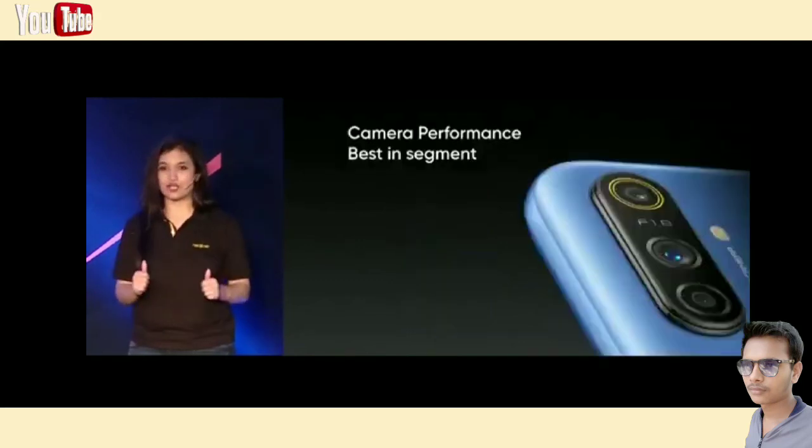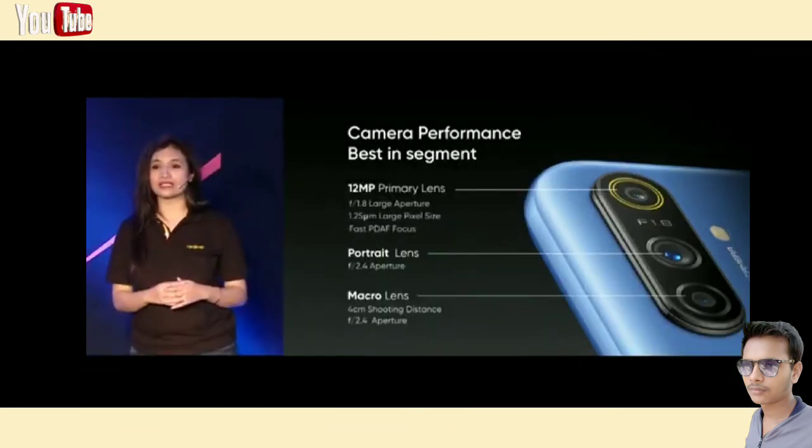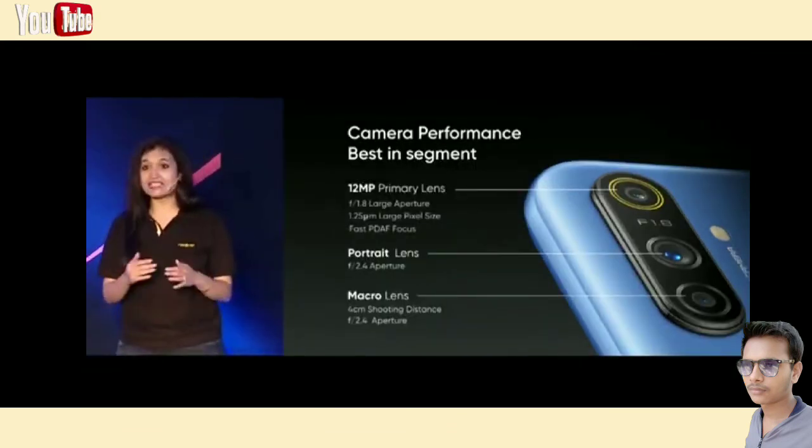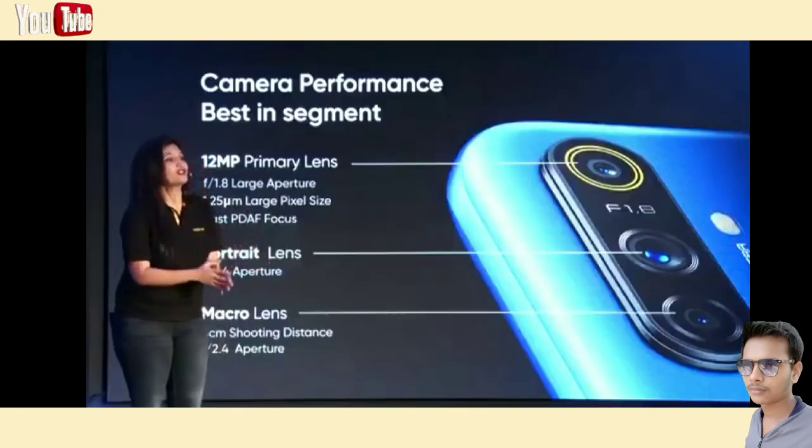Now let's talk about my favorite part — the camera. On the hardware front, the Narzo 10A sports an AI triple camera at the back. The 12 megapixel rear main camera features a 5P f/1.8 large aperture lens with a 1.25 micron pixel size. It can zoom up to 4x and supports PDAF autofocus, so you will be able to capture bright and clear pictures not just in daylight but in low light conditions as well.